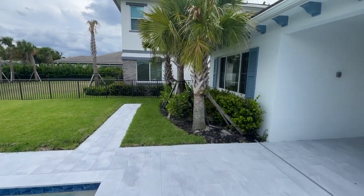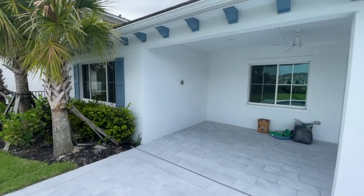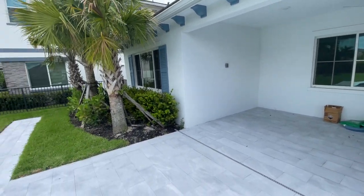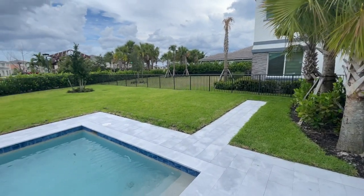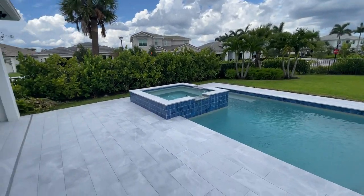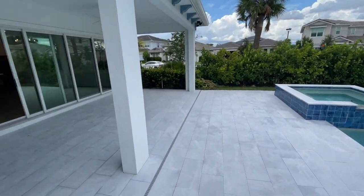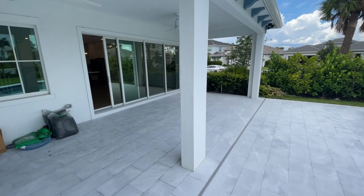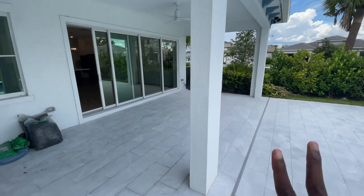Five bedrooms, five bathrooms, just over 3,500 square feet — currently on the market for $1.5 million. If you're interested in learning more information about this, just let me know in the comments below or send me a direct message. Until then, I'll see you guys in the next video. Peace.